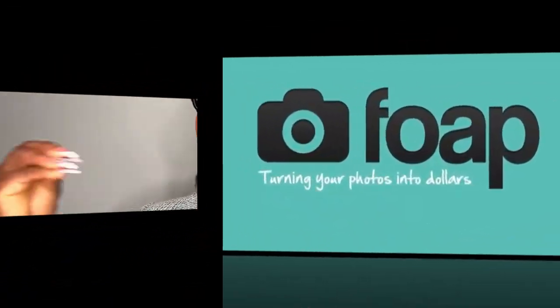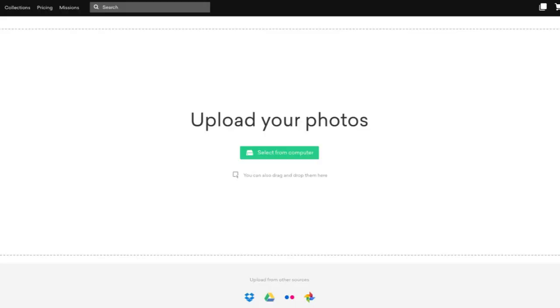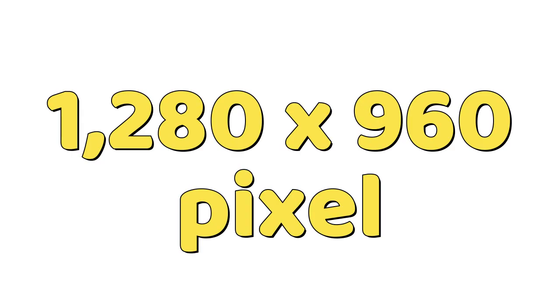The first app on my list is Foap — F-O-A-P. Foap is a user-friendly app to earn money by uploading photos. It allows users to upload their photos to a marketplace where buyers can purchase them for use in their projects. Foap pays out 50% of each sale to the photographer, making it a great way to earn passive income. Foap also receives requests from brands and businesses, organizing missions — contests for photographers to enter their finest work — with potential payouts of several hundred dollars. Images should be at least 1280 by 960 pixels, and you're free to resell them indefinitely.